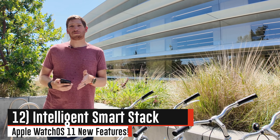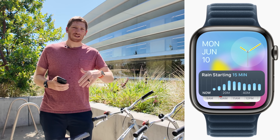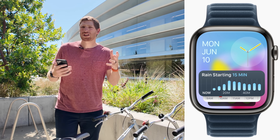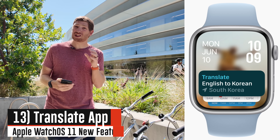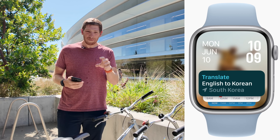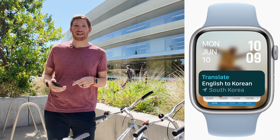They've also added a new intelligent smart stack. The smart stack shows widgets, but now it's more contextually aware — for example, if it's going to rain, it'll show upcoming precipitation. One great example of a new widget is the translation widget, which automatically shows up when you land in a country with a different language than your device language.